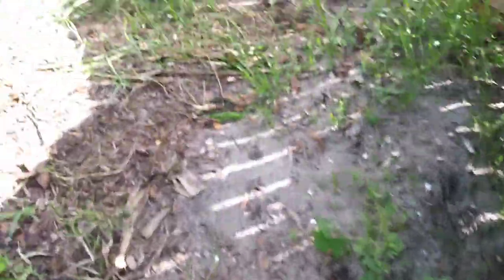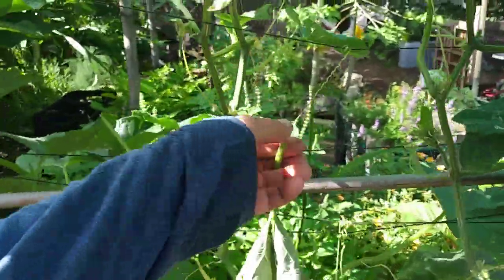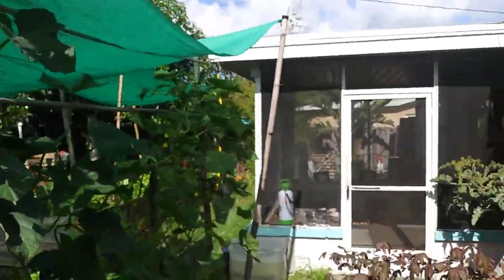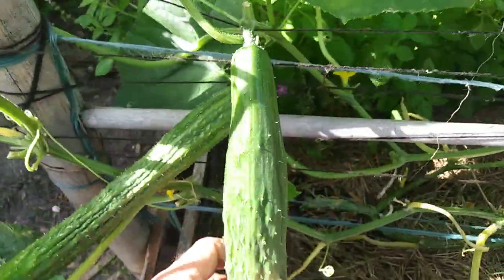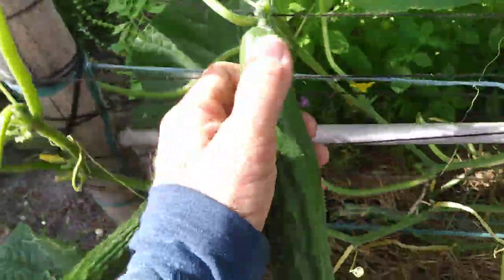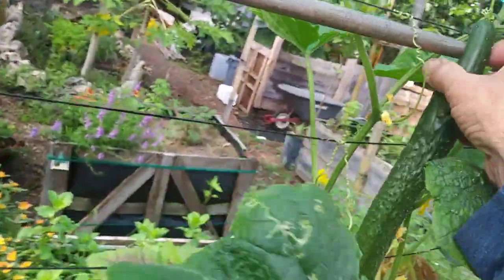Over here are my cucumbers — this is a suyo cucumber trellising up to this line, and another one will go up that line. I'm going to make cross lines and have a cucumber tunnel with cucumbers hanging in there. Look at that — probably 16 inches long. When you grow cucumbers there are a few things you have to do: spray them with BT about every week to stop caterpillars from eating them.